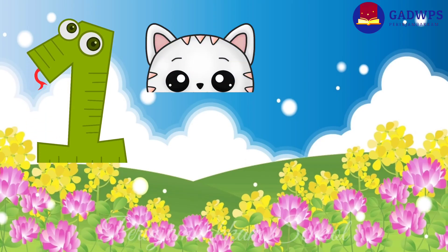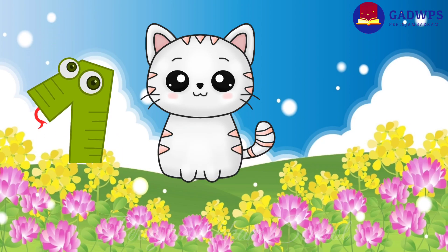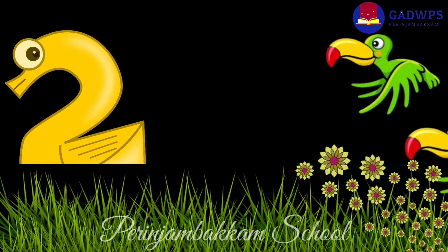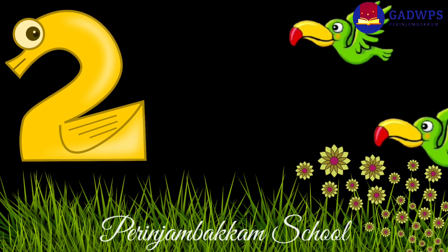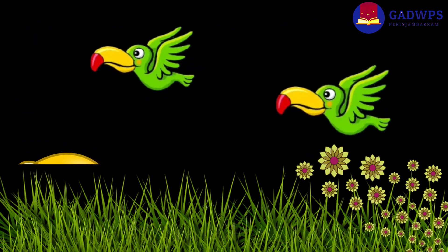One little kitten is sitting in the garden. Two pretty birds are flying over there.